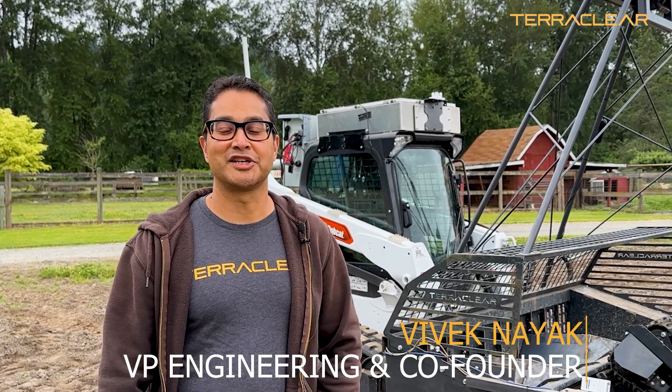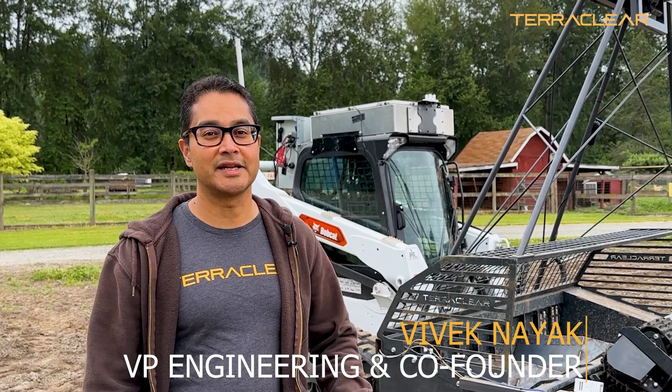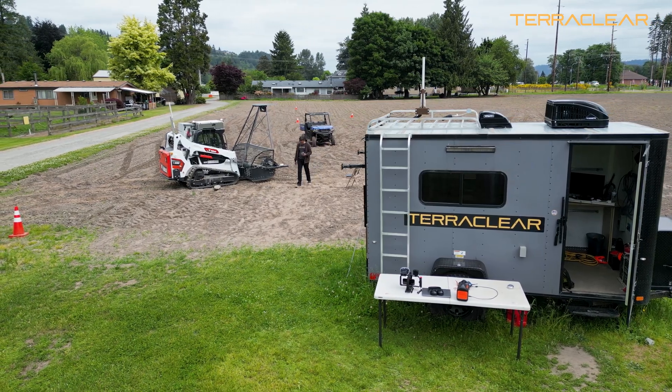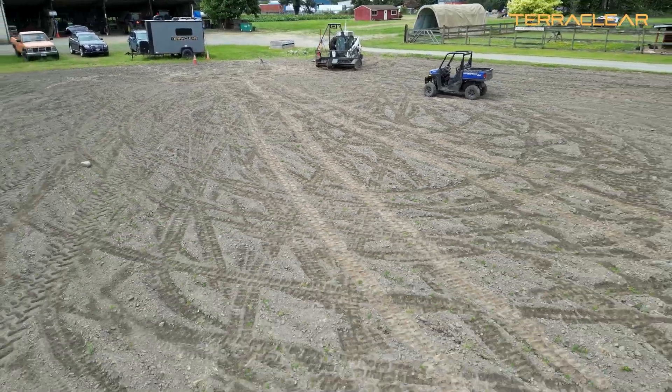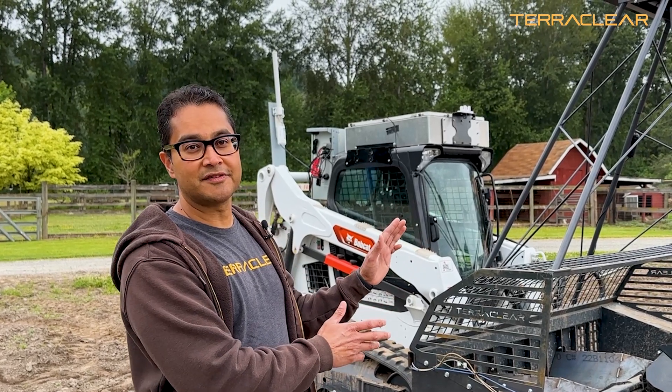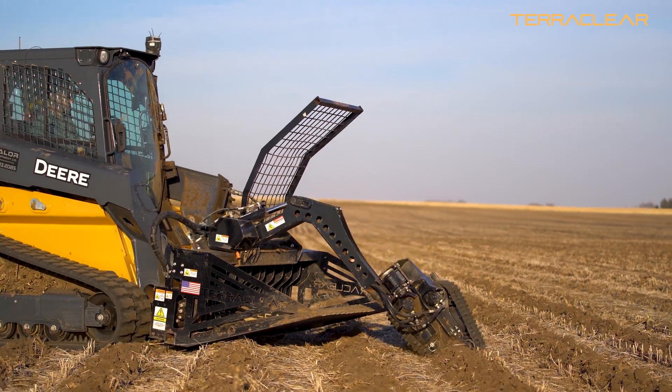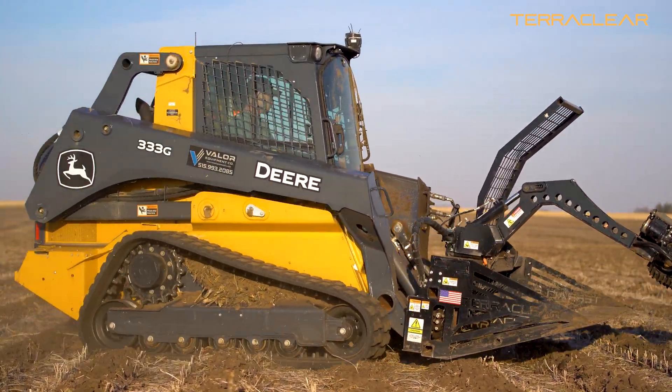Hi, I'm Vivek Nayak, VP Engineering at TerraClear, where I lead the mechanical engineering and robotics teams that are responsible for designing and building the TerraClear rock picker. We're here today at our Puyallup test field and I'm going to share a little bit about our R&D platform, the system that we're developing, and our broad testing and operations processes.